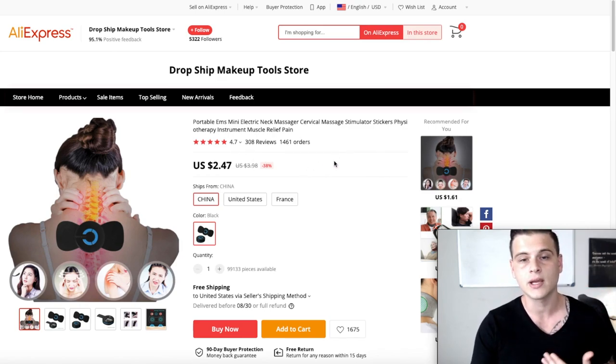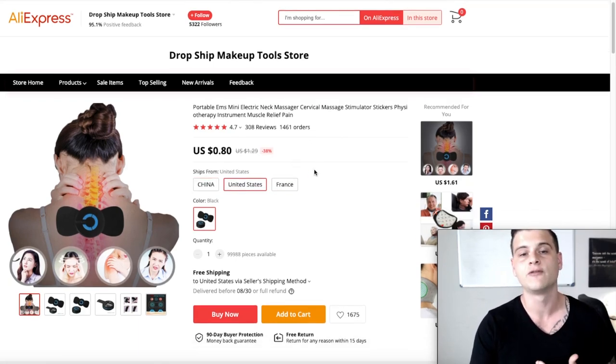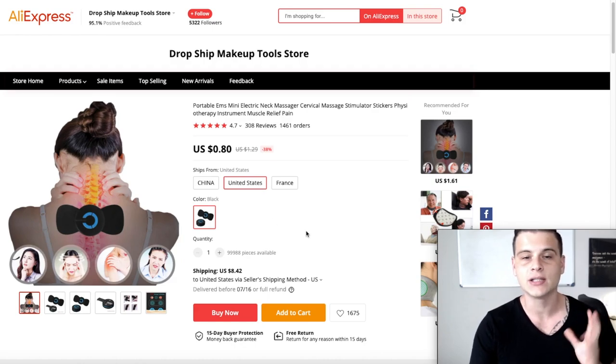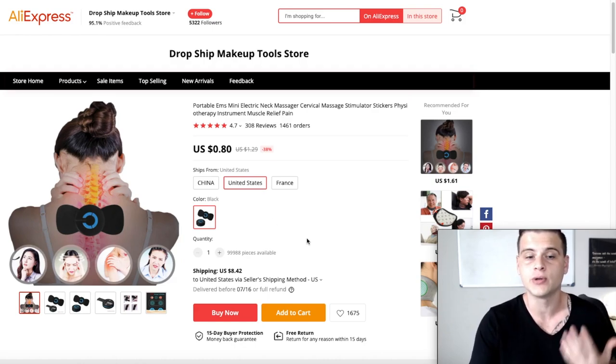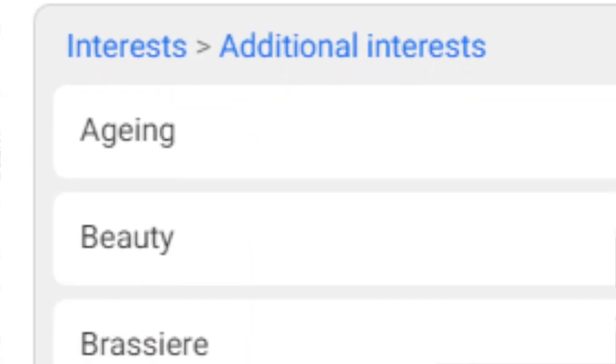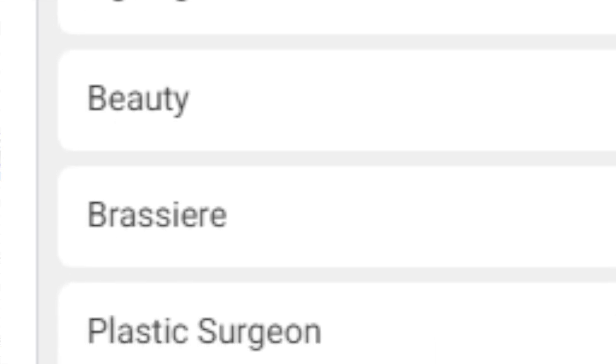On AliExpress this product has over a thousand orders, 308 reviews, and 4.7 stars. A good thing about this seller is they're shipping from the United States for around nine to ten dollars including shipping, with a 15-day money-back guarantee. For targeting I'd use aging, beauty, bras, plastic surgeon, and underwire bra.